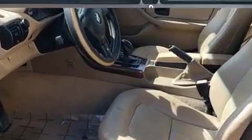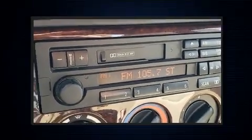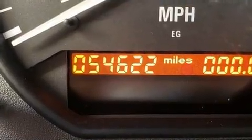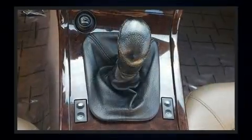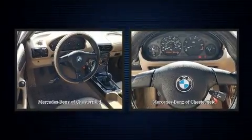2.8 liter six-cylinder engine. BMW prioritized comfort and style by including one-touch window functionality, variably intermittent wipers, power front seats, and leather upholstery. BMW also prioritized safety and security with features such as dual front impact airbags and traction control.